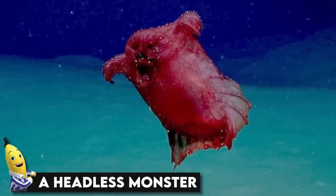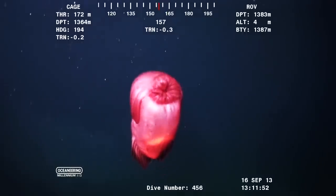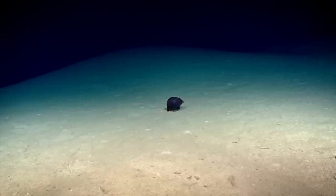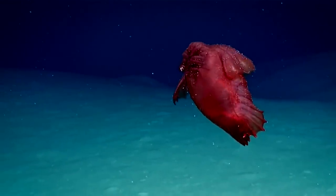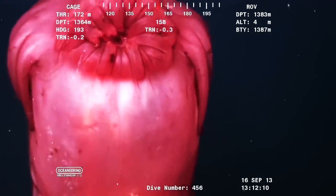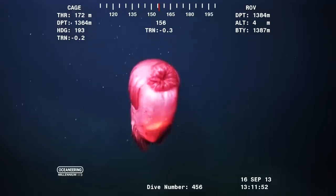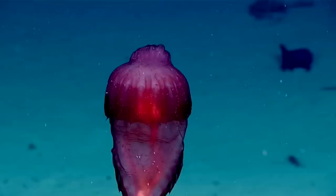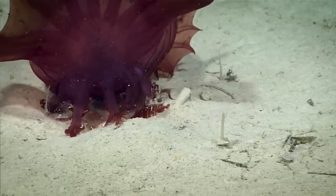A headless monster. Australian researchers recently recorded video of a bizarre creature swimming close to the sea floor while conducting a video survey of the deep, dark waters of the Southern Ocean. When a pink, blob-like animal propelled by a tiny pair of fins fluttered into the shot, the team was taken aback. According to the researchers, it resembled a chicken just before you put it in the oven. Further investigation led to the identification: it's an elusive sea cucumber, known commonly as the Headless Chicken Monster, due to its resemblance to a roasting item on a spit.